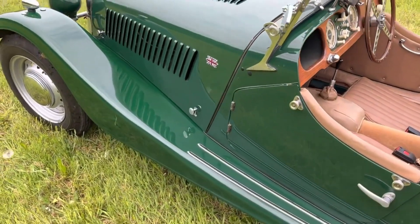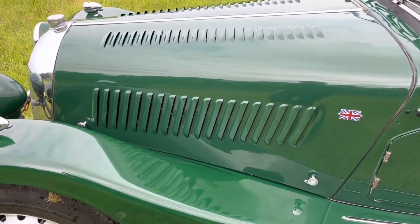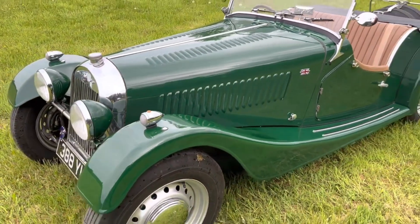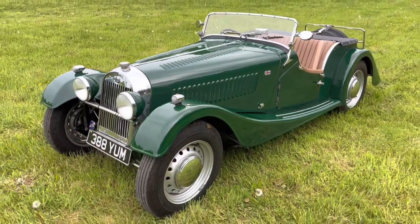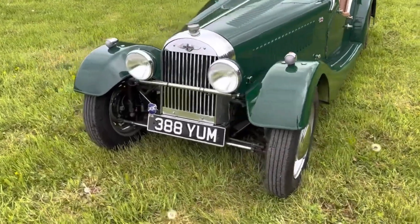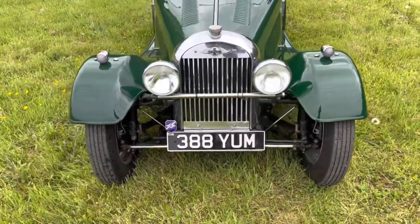After four years, in 2020 our customer sold the car on to an enthusiastic owner in Wales. He invested further in improving the car, so since we last saw the Morgan the wheels have been bead blasted, repainted and fitted with chrome hubcaps. A new bulkhead has been fitted and there's an invoice for over £7,000 detailing a variety of improvements and some service work.